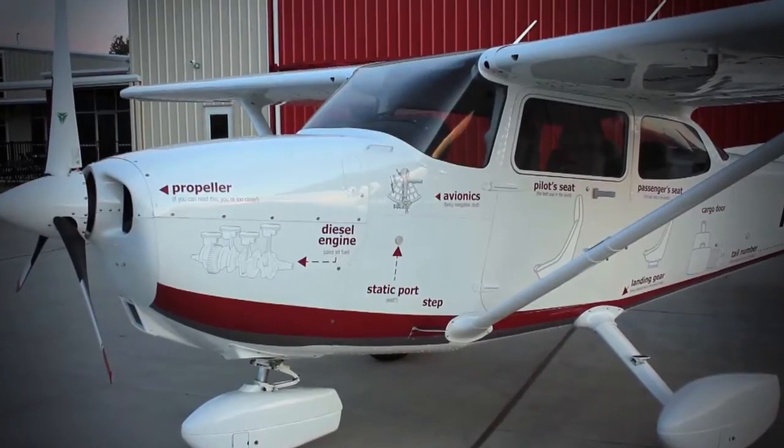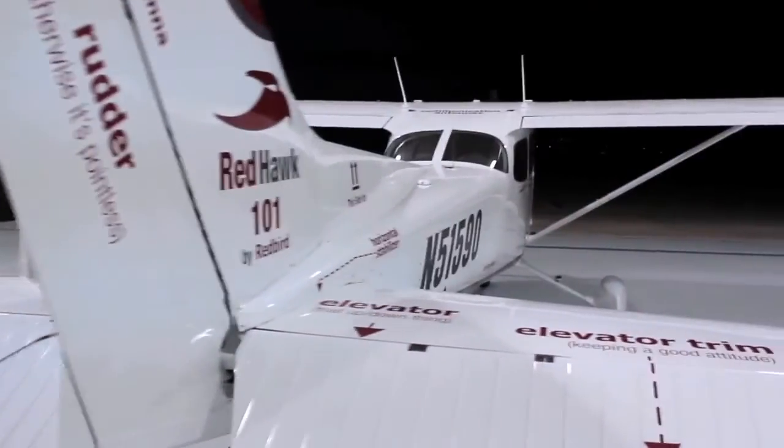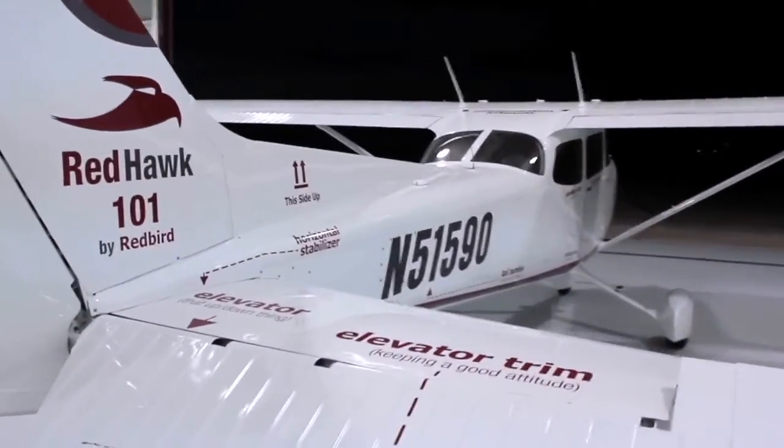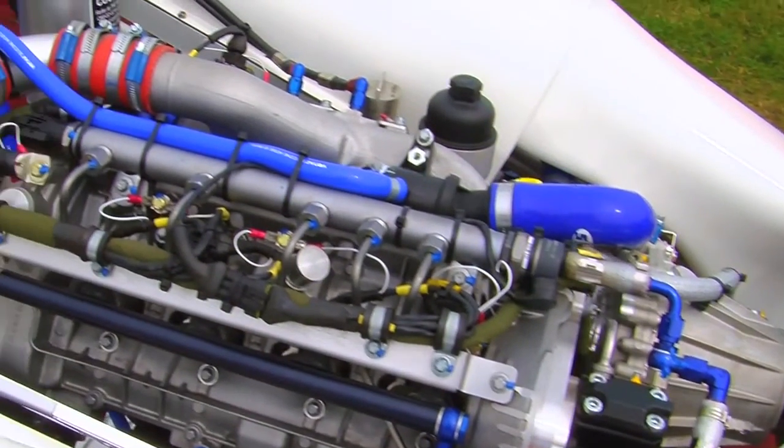The Red Hawk aircraft, which is a zero-timed used 172, completely refurbished, with a brand new Continental diesel engine and new avionics, is a project that we decided to build.